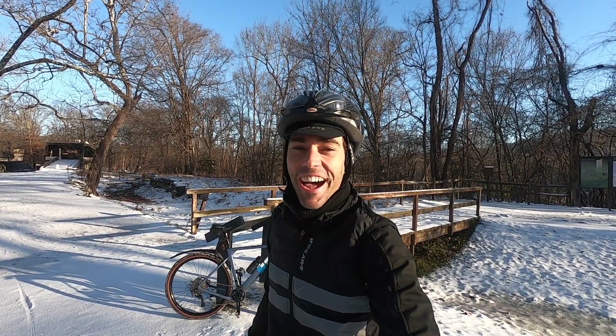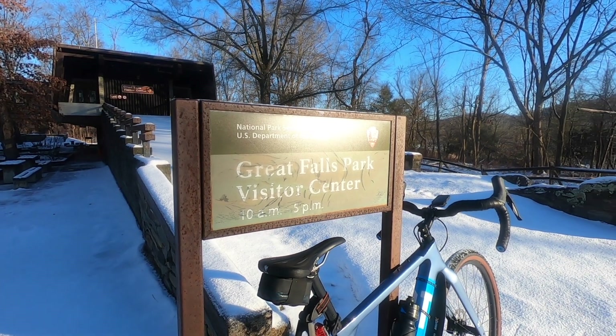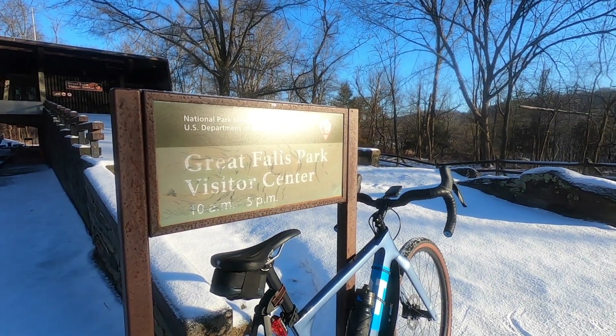Hey everyone, it's Vian from Mountain Road Ride here. You can see today we're out here in the beautiful snowy park. I am at Great Falls Park today and I figured it is the perfect opportunity to bring you another gravel ride of the week video.